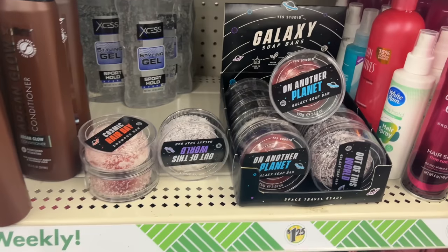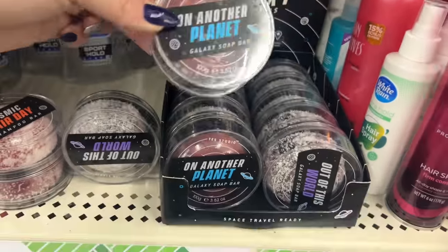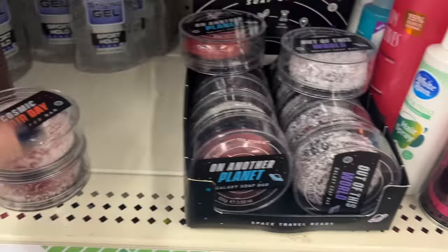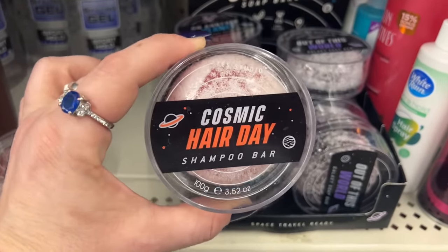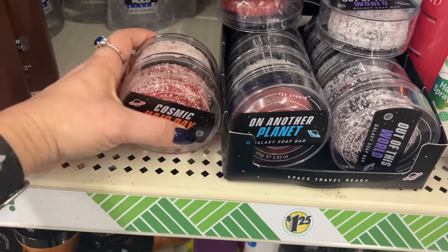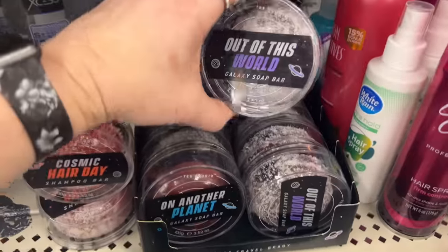I'm also finding Yes Studio soap bars — vegan friendly, long lasting, travel ready. They have a galaxy soap bar which is super cool, and a cosmic hair day shampoo bar. They have two different soap bar options and shampoo bars as well. I have never seen this stuff before — super cool at dollar 25, and probably great for travel too.